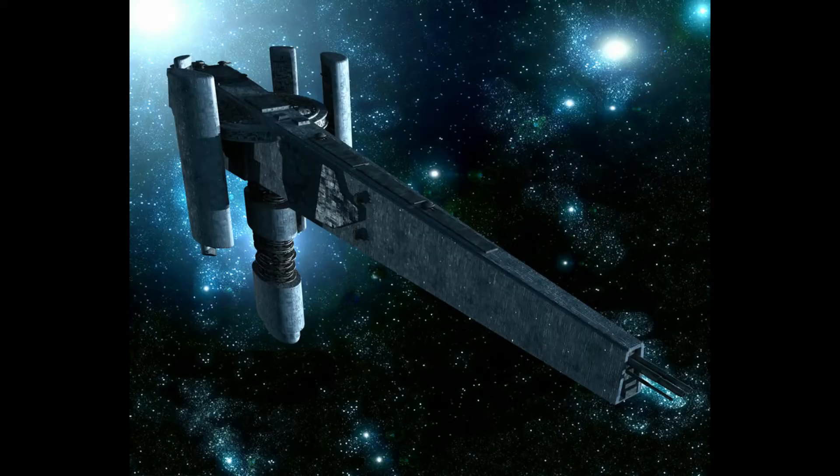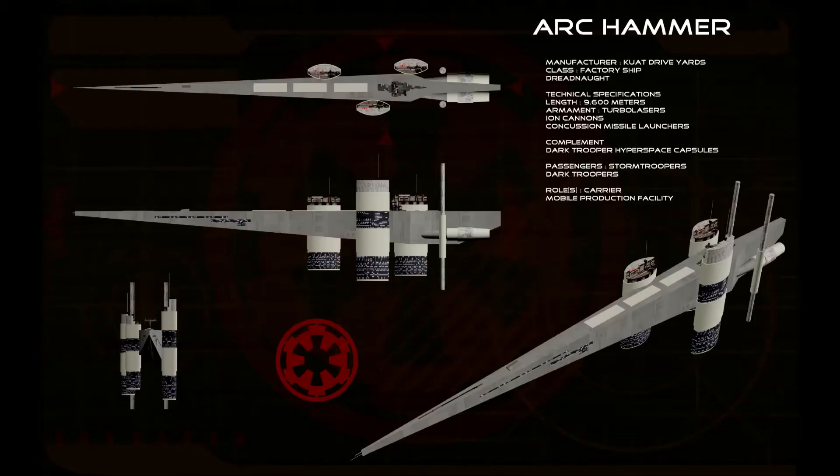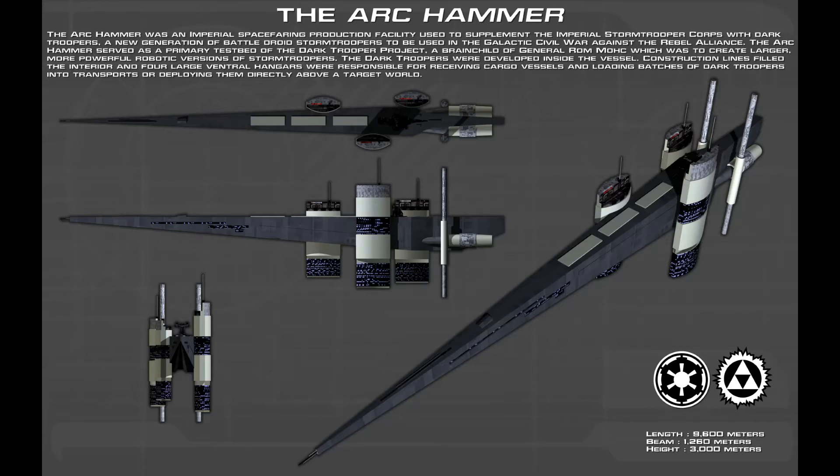The Ark Hammer was an Imperial spacefaring production facility that used to supplement the Imperial Stormtrooper Corps with Dark Troopers, a new generation of battle droid Stormtroopers to be used in the Galactic Civil War against the Rebel Alliance. The Ark Hammer served as a primary testbed for the Dark Trooper Project, a brainchild of General Rommuk, which was to create larger, more powerful robotic versions of Stormtroopers. The Dark Troopers were developed inside of the vessel; construction lines filled the interior, and four large ventral hangars were responsible for receiving cargo vessels and loading batches of Dark Troopers into transports or deploying them directly above a target world.